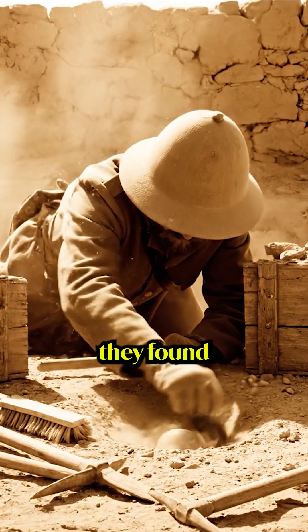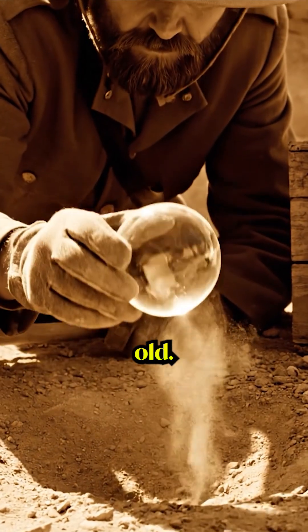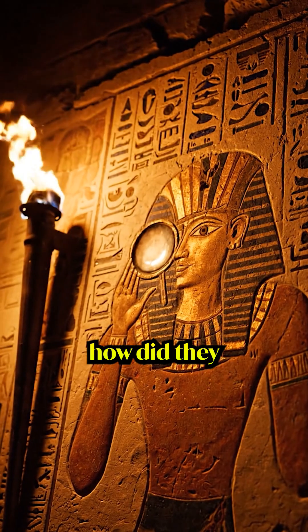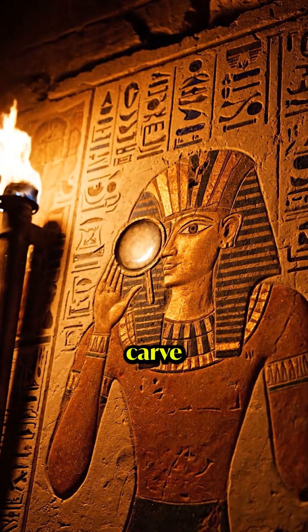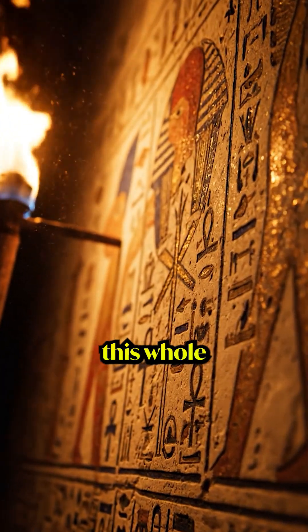In 1853, they found a crystal lens in Nimrud, 4,600 years old, optically perfect. It magnifies. It focuses light. It works. So how did they paint what they couldn't see? How did they carve what the eye can't detect? The answer was sitting in the British Museum this whole time.